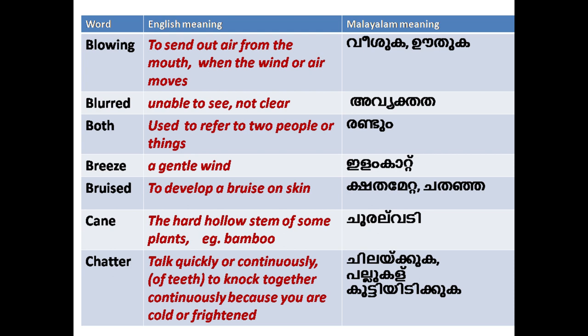'Bruised': to develop a bruise on skin. 'Cane': a hard hollow stem of some plants, for example bamboo.